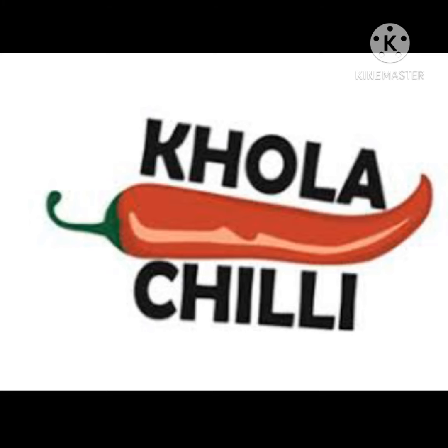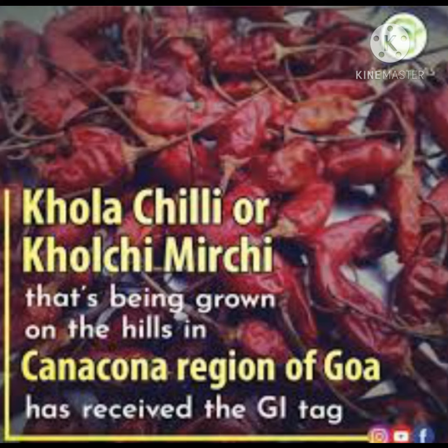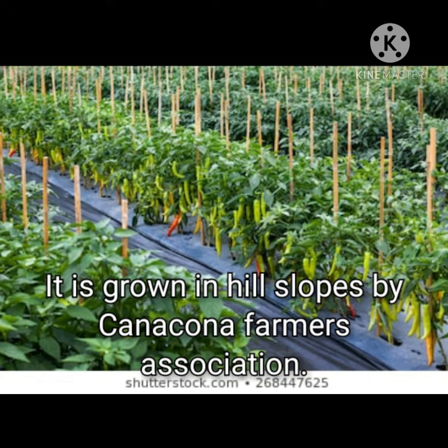The next product of Goa that got a GI tag is Khola Chili. It was registered under Geographical Indication in 2020. It is also known by another name, Kulchi Mirchi, and it is generally grown in the Konkan region of Goa. Khola Chili is generally grown on hill slopes by the Konkan farmers' associations.